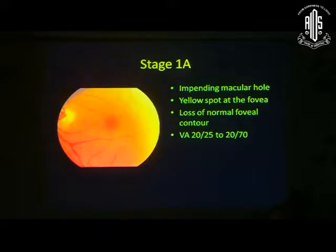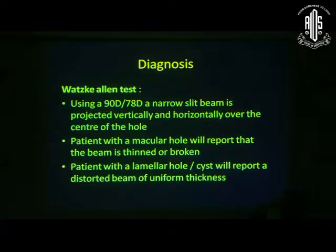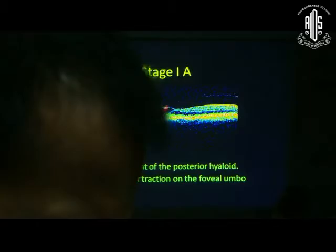The classification, even before OCT, Donald Gass classified stages 1A, 1B, 2, 3, and 4. With the advent of OCT, we have now completely recategorized the staging system.